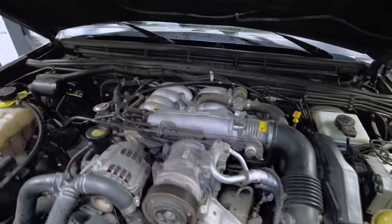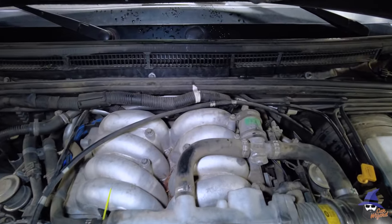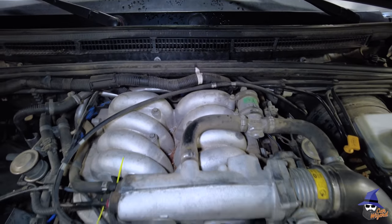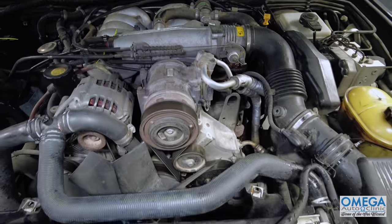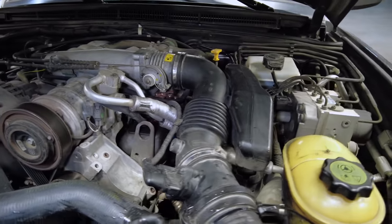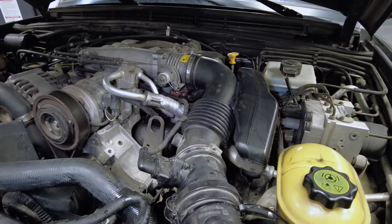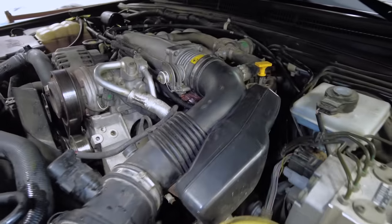Here's our 4.6 liter V8, which is a derivative of the 4.0 liter V8, which is a derivative of the 3.9 V8, which is a derivative of the 3.5 Rover engine, which is a derivative of a Buick 215 all-aluminum V8 from the 1960s. There is a long lineage of changes and things that have happened with this engine series.